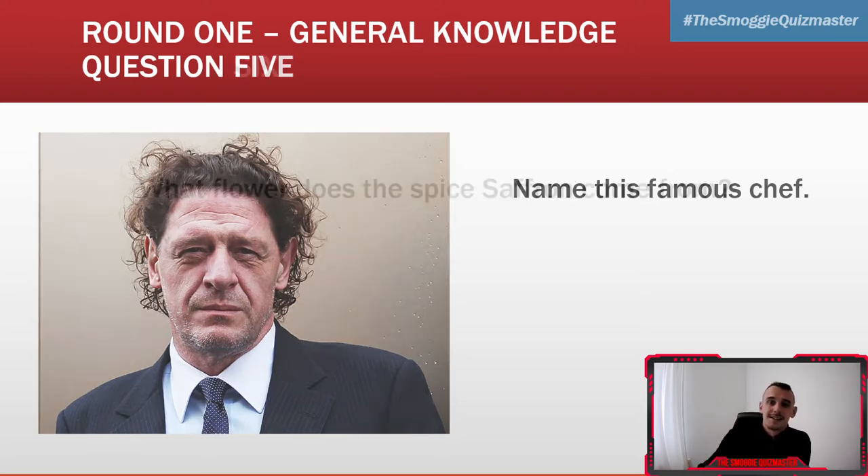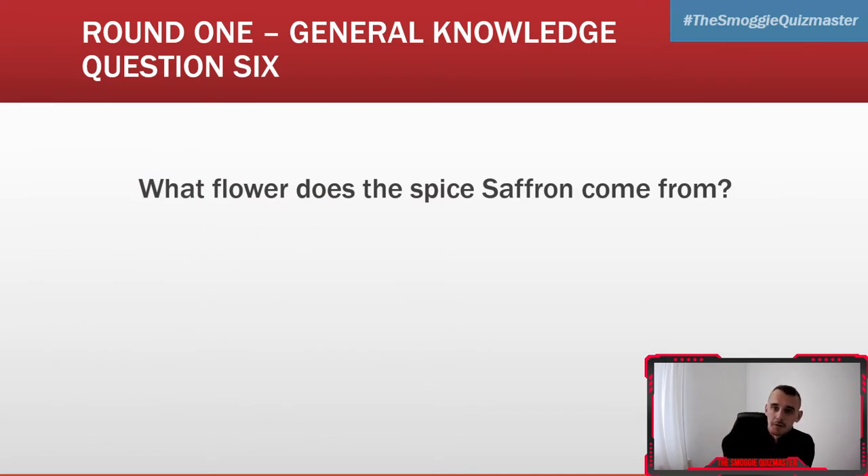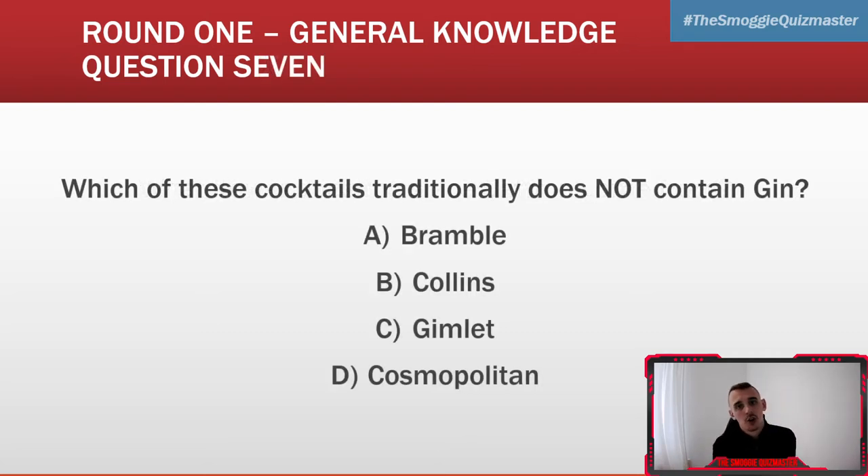Question six: what flower does the spice saffron come from? Question seven: which of these cocktails traditionally does not contain gin? Is it A) Bramble, B) Collins, C) Gimlet, or D) Cosmopolitan? Three of them do contain gin — which one does not?